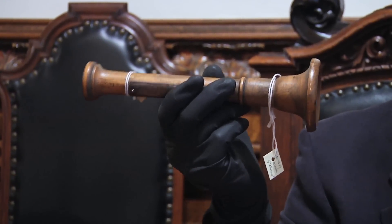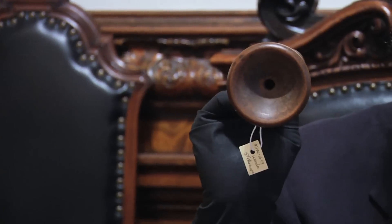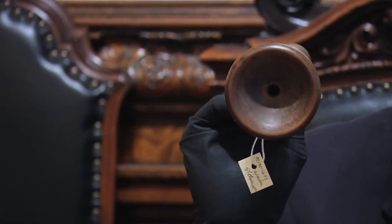It looked like this — a wooden tube, hollow in the middle. That's all it is, and a very valuable tool it is today. So check your pulse, make sure you can breathe, then come down and see us at the Mütter Museum.